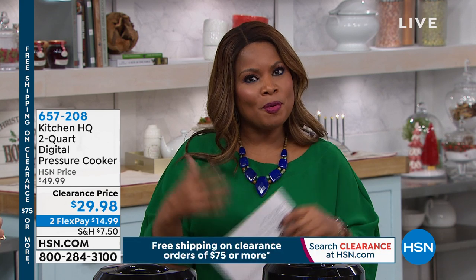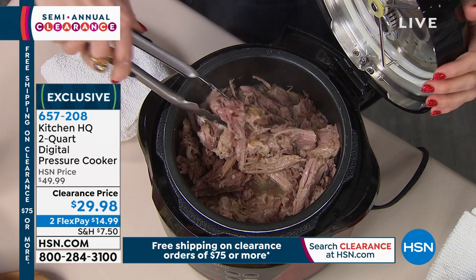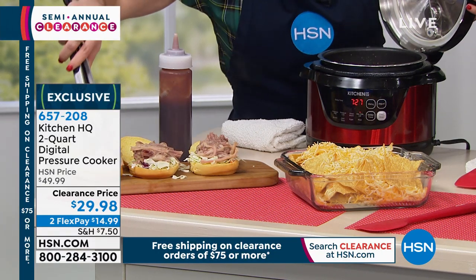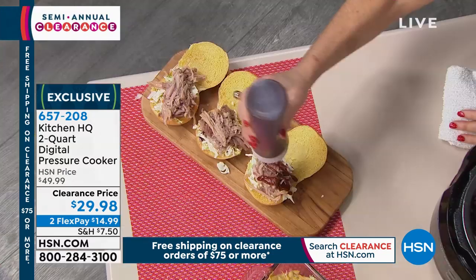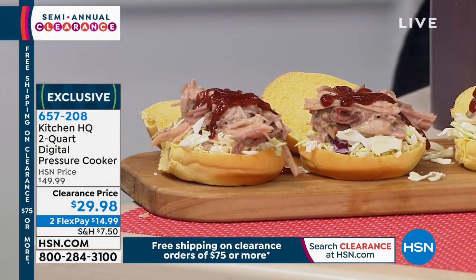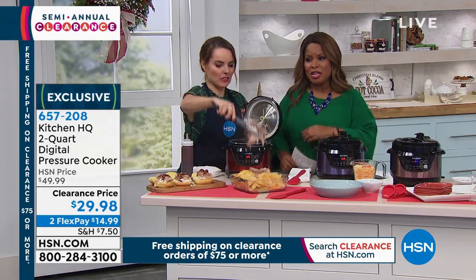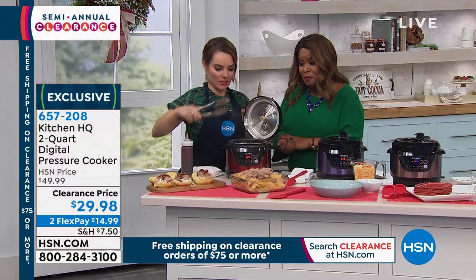It is Christmas Eve. My name is Marlo — happy holidays to you. It's been our big kitchen clearance event. With our promotion, spend $75 or more and you'll get free shipping and handling. Right now we're going to offer you a pressure cooker that's also a slow cooker and also a warmer. Most pressure cookers on the market are 6-quart, 8-quart — I've even seen 10-quart. This is 2-quarts, perfect for a family of two to four. It's a rice cooker too — quinoa, brown rice, steel-cut oatmeal. The scale and size is ideal for your countertop. Check out the price: $29.98, on FlexPay it's $14.99. Carrie is here for her final product before she heads home for Christmas.